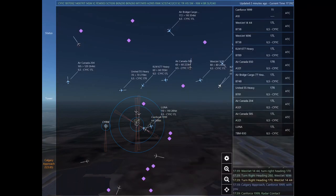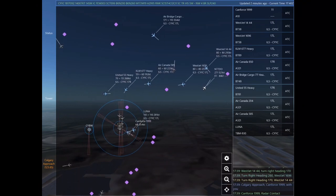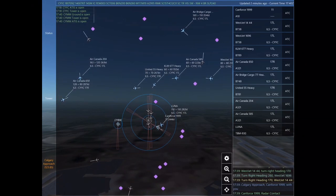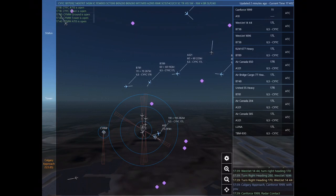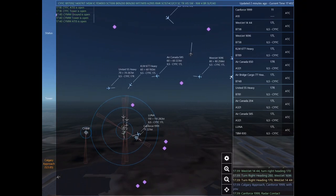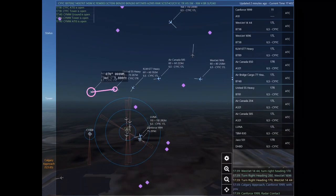WestJet 1696, turn right heading 260. WestJet 1444, turn right heading 170. WestJet 1696. WestJet 1444. Calgary approach, Canforce 1999 with you. Canforce 1999, radar contact.